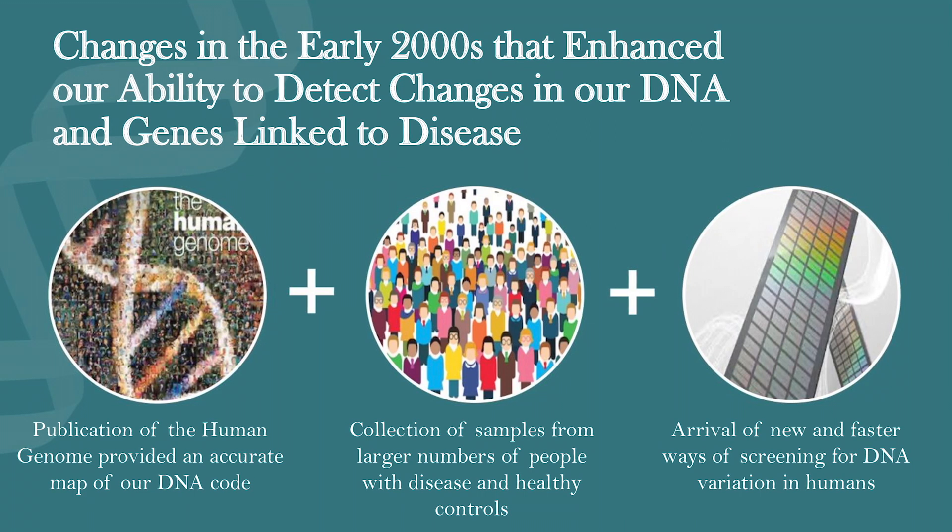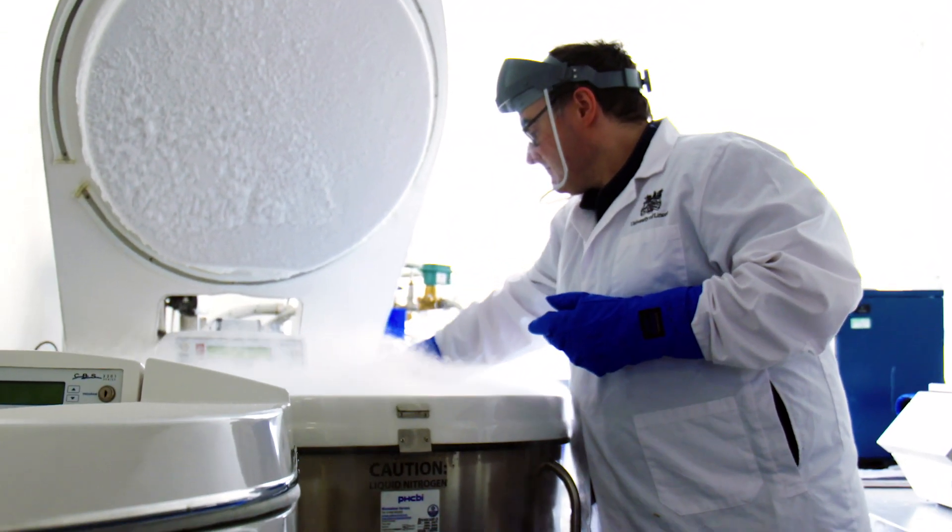Two breakthroughs in the 2000s really supported us moving ahead. First, after 13 years of effort, in 2003 the Human Genome Project was published — giving us a road map of all the genes we should expect to see in the body, how the DNA should look, and how commonly we should see variation. If we see a variant much more frequently in those with disease, that suggests it's linked to that disease. Additionally, techniques improved so we can now sequence much more quickly, using fluorescence-based genotyping where fluorescent probes are detected by computer much quicker, enabling us to screen more genes and different variations.